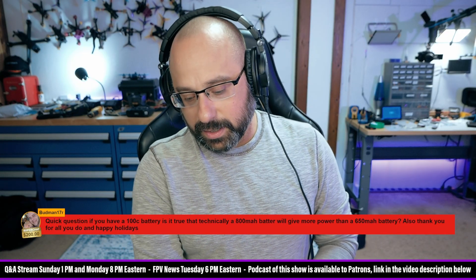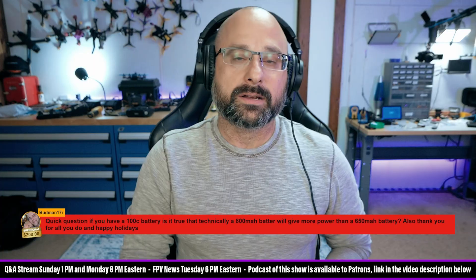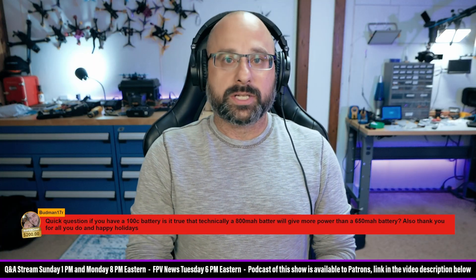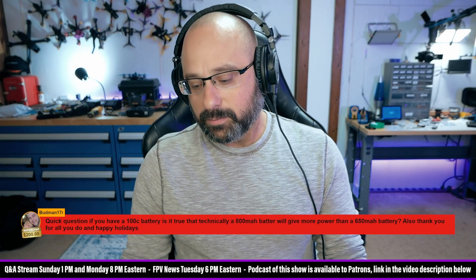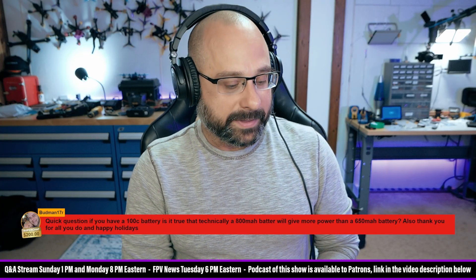But I talked to Matthew Barnard from Upgrade Energy, who knows as much about batteries and cells as really anyone I've ever personally met. Probably he's at the top of that list.